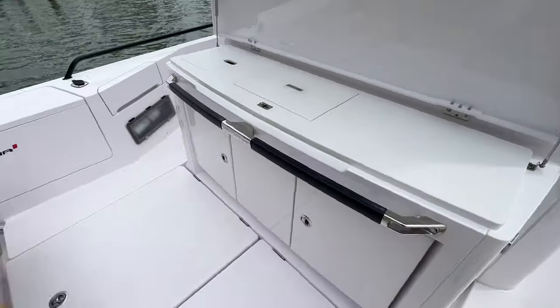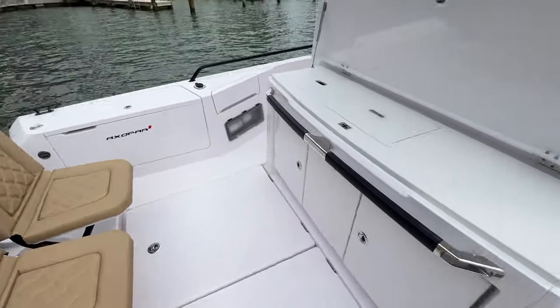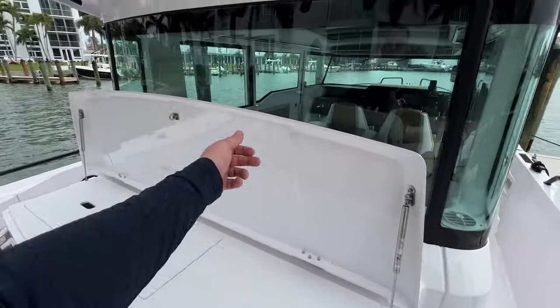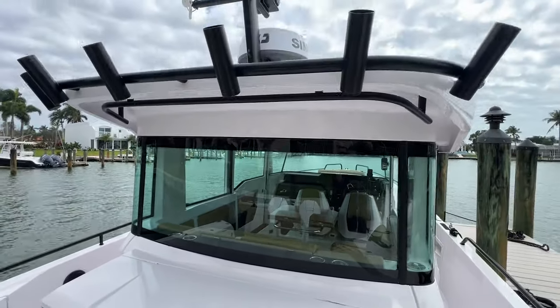We also have the deck storage here, which is pretty deep — about a foot deep — and it goes all the way forward just forward of the wet bar. So if you're looking to store fishing poles or anything like that, you've got plenty of room back there.